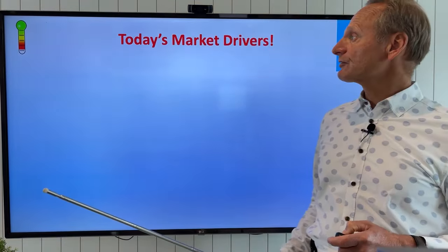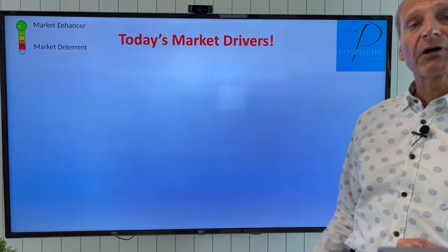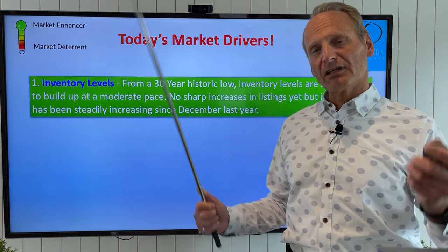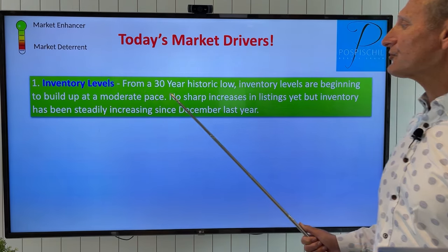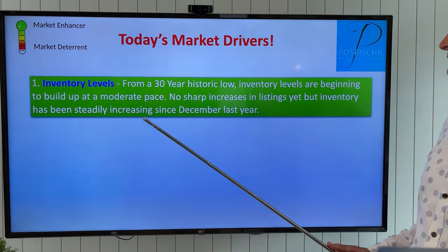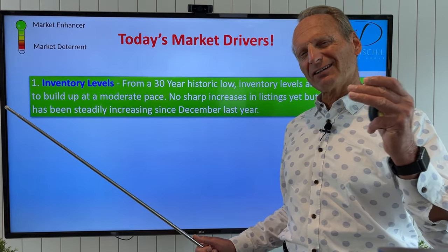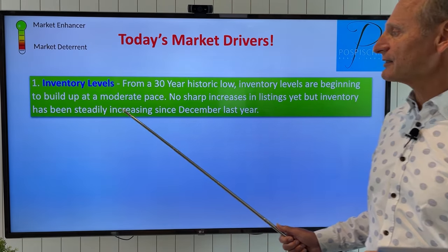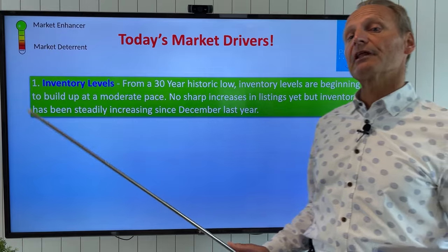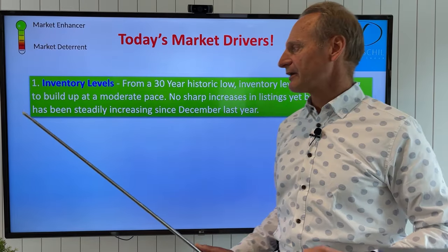Let's look at some forecasting — what's happening with today's market drivers. We've got market enhancers in green and market deterrents in red. The big market enhancer is inventory levels. We are still at a 30-year historic low for inventory levels — there are no sharp increases in listings, and in Vancouver we're actually seeing a marginal decline. Until that listing inventory changes, that is a market enhancer propping prices up because it's all about supply and demand.